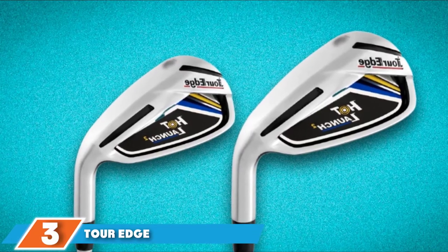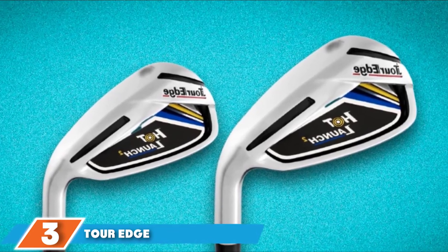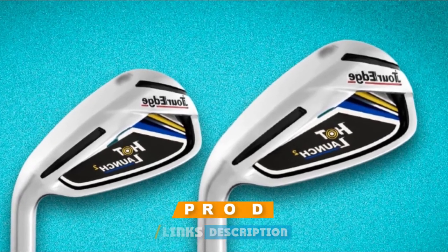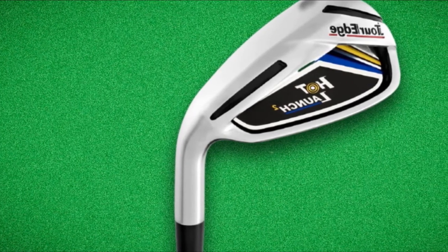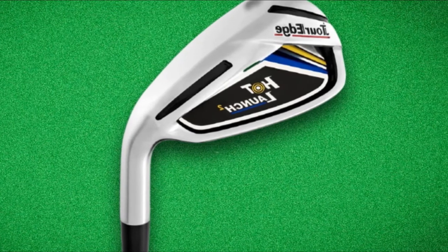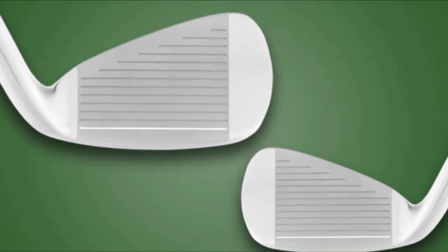The number three position is held by the Tor Edge Hot Launch 2 Iron Set. It is another game changer for every golfer who wants to improve their game. Its different face thickness delivers outstanding feel with controlling power even on off-center contact. This right-hand oriented seven-club iron set including a pitching wedge is designed to deliver more control and exceptional feel on the trajectories. The integrated regular flex steel shaft offers more maintaining balance on the swing approach.